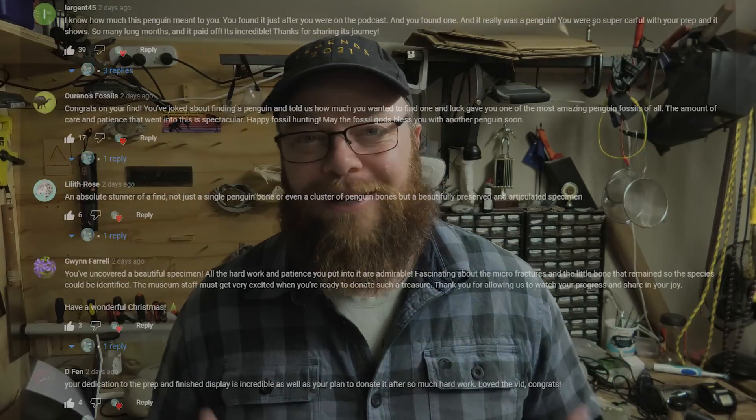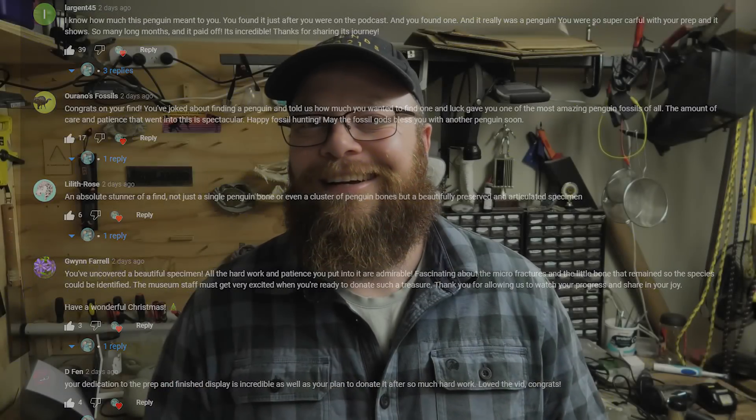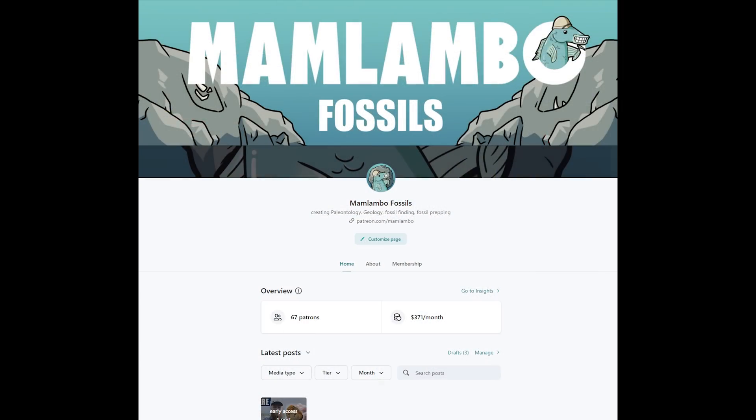Thanks everyone for joining me for that fossil hunting recap of 2022. It was a great year — so many scientifically valuable specimens, and I'm sure a few are going to be featured in papers, which is super exciting. Found the penguin, found some big teeth. I can't wait to see what we find in 2023. Thank you everyone for watching and supporting and writing such kind comments. In terms of channel growth, we've almost doubled the channel and Patreons have grown from 45 to close to 70. Once we get to about 300 on Patreon, I should be able to spend a lot more time fossil hunting and doing videos. Stay safe and enjoy the holiday season — I'll see you on the next hunt.